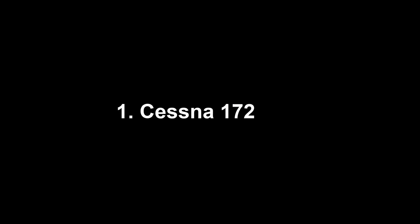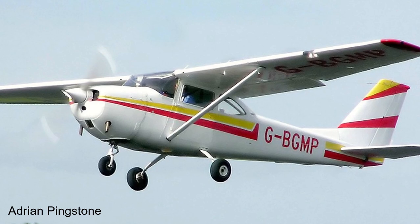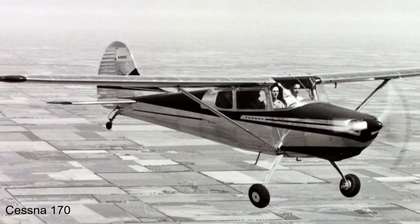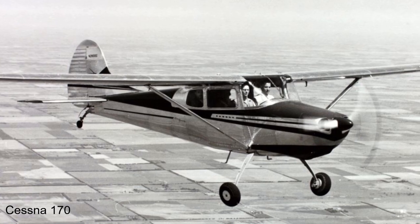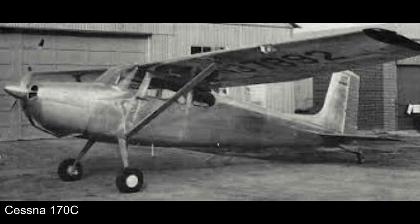Coming in at number one on the list of the most produced aircraft is the Cessna 172, with over 44,000 having been produced and still counting. The story of the 172 begins in January 1945, during which Cessna began test flying the newest version of their 170 tail-dragger aircraft. Designated the 170C, it introduced a 145-horsepower Continental O-300A engine, as well as larger elevators and a more angular fin.